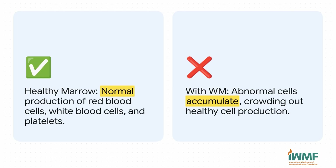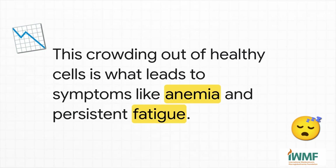To really get what's going on, you have to look inside the bone marrow. Think of your bone marrow as a perfectly run factory, constantly producing all the healthy red blood cells, white blood cells, and platelets you need to function. But with WM, abnormal cancer cells start showing up and they don't leave. They just keep accumulating like squatters, crowding the place out. When your body can't make enough red blood cells because of that crowding, that leads to anemia — and that's why one of the most common signs of WM is that really deep, can't-shake-it kind of fatigue.